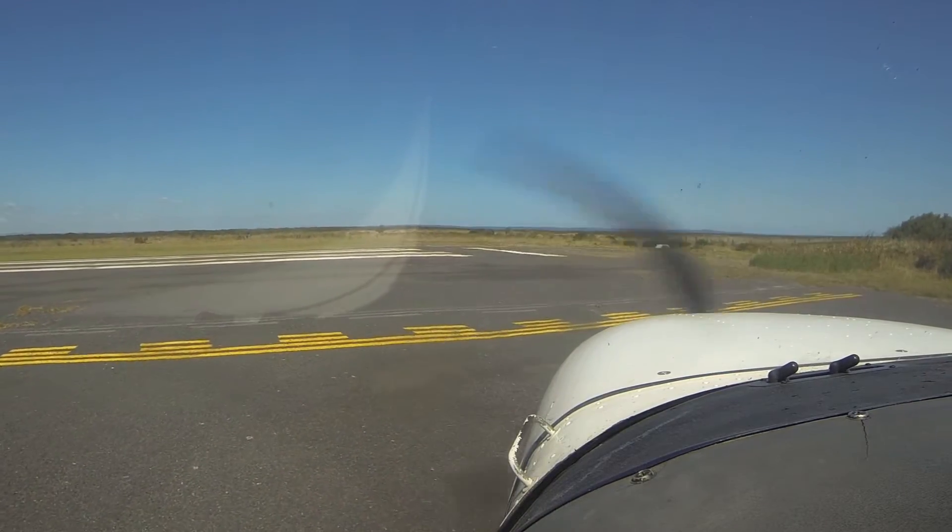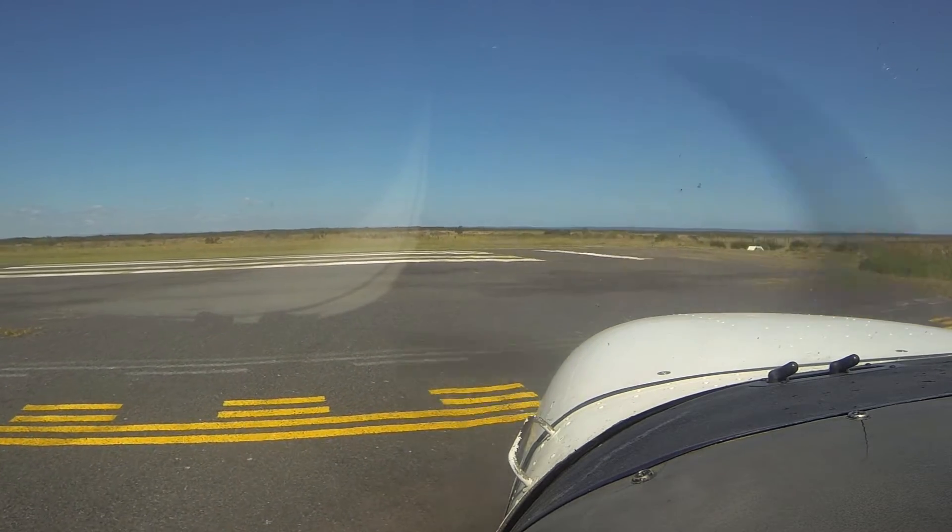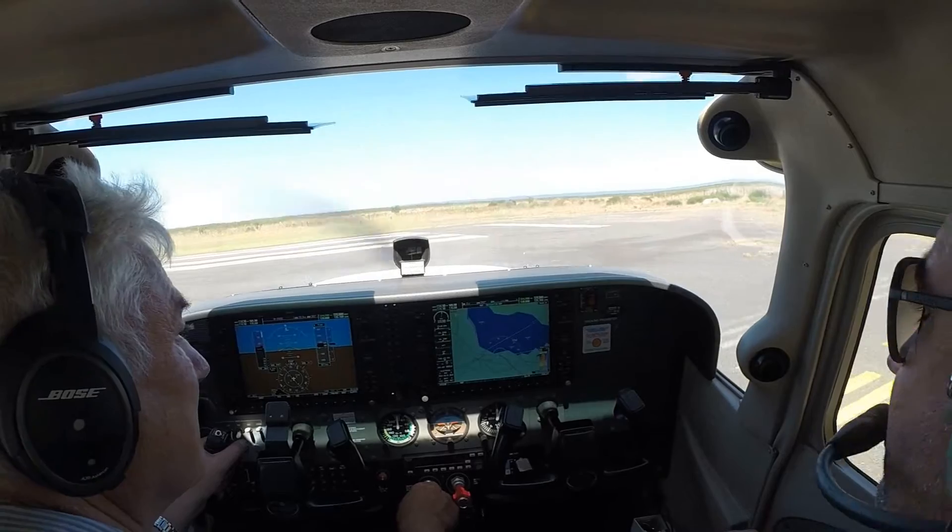Turridan traffic, Cessna 172 Bravo Sierra Victor entering and rolling, runway 04 for a downwind departure to Moorabbin, Turridan. To go mate. To go.